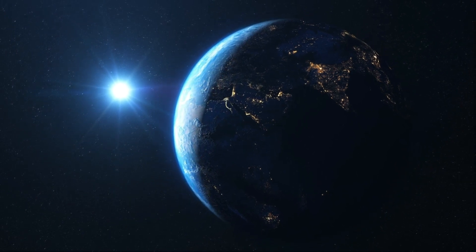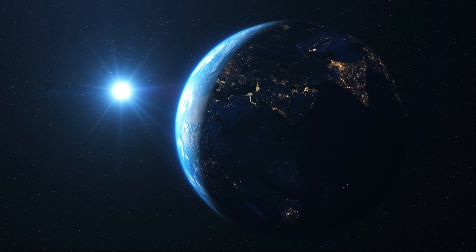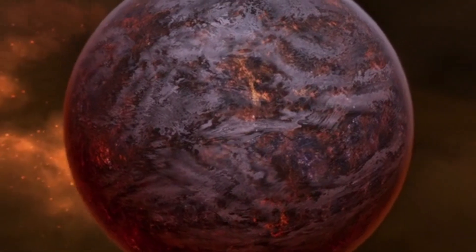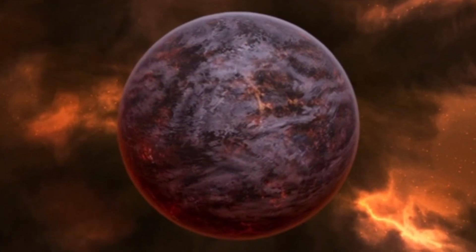However, the night-side might harbor life. Scientists think that any potential technological civilization on Proxima b might choose to transfer heat and electricity from the warm, illuminated day-side to the cold night-side.